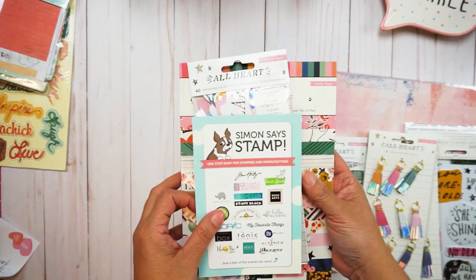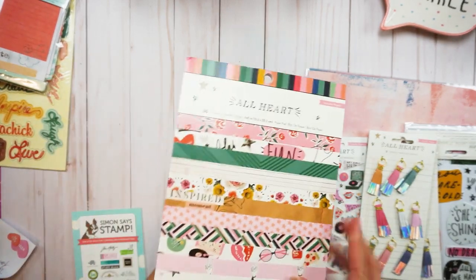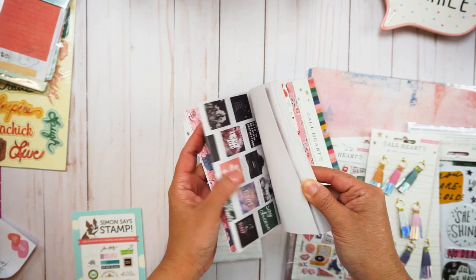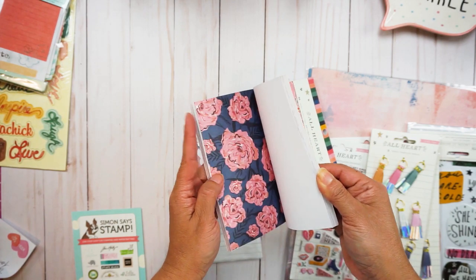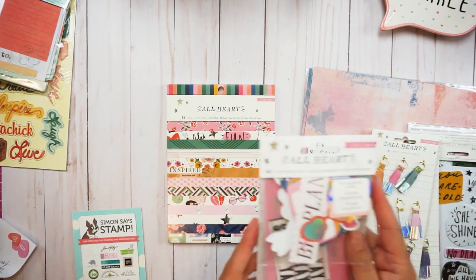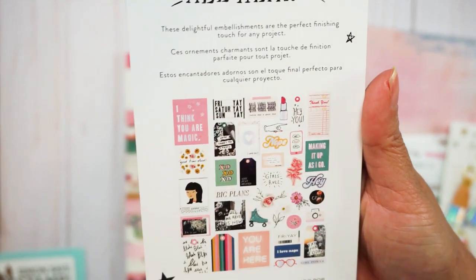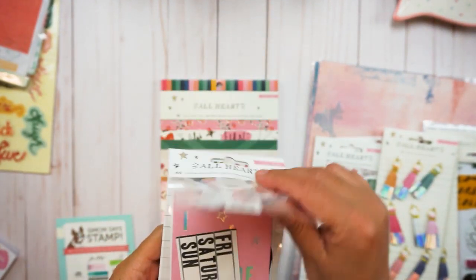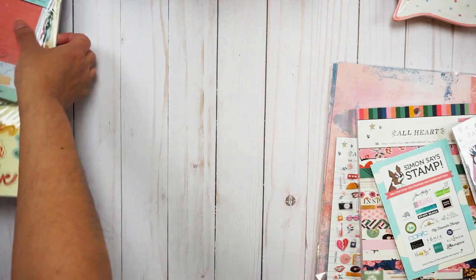Scrapbook.com didn't have the chipboard, the paper pad, and the ephemera, so I went and shopped at Simon Says Stamps. They were selling the paper pad and let me tell you, it is just so gorgeous. I love it! I've seen so many projects on Instagram and YouTube from talented crafters using this paper and I cannot wait to start playing with it. Then the ephemera — it is just so cute. I'm not going to open this on camera.